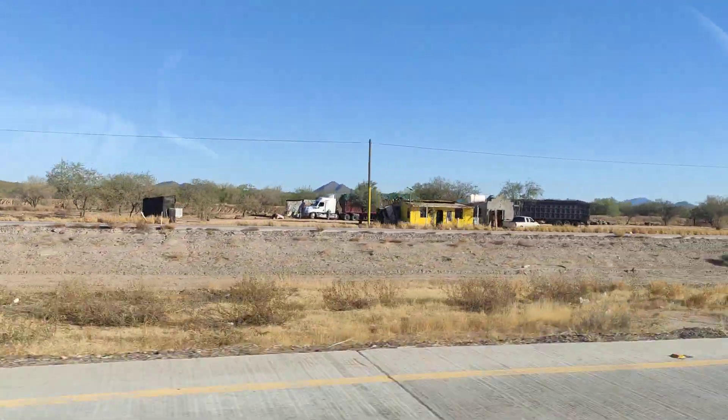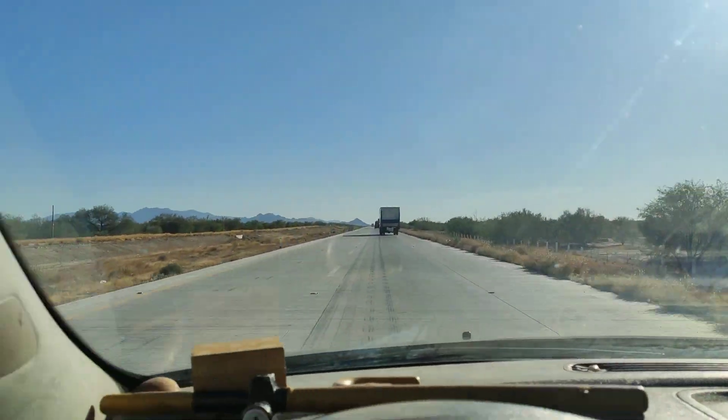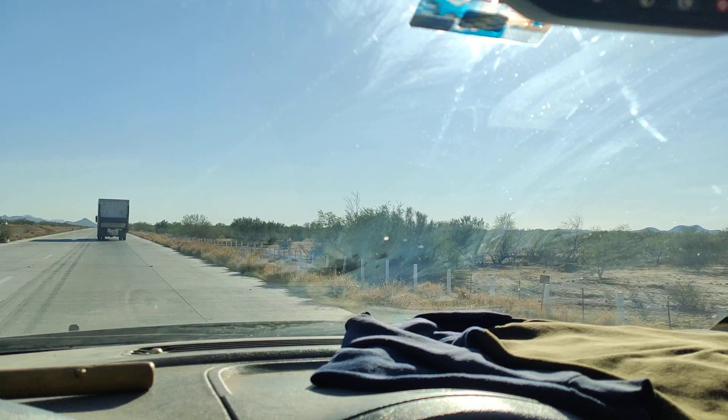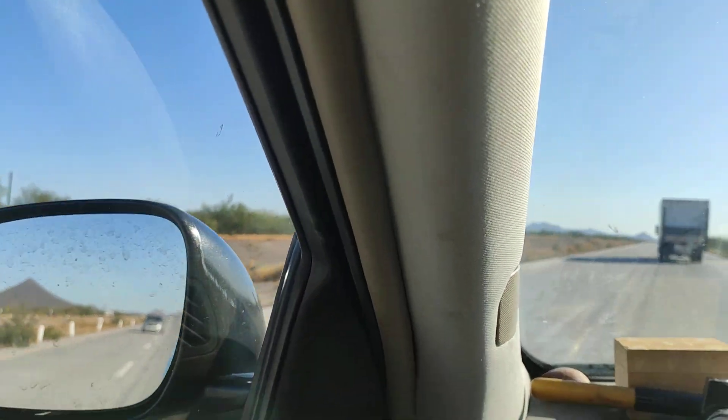We're definitely in desert country here — the central Mexican desert, with the odd bleached skeleton by the side of the road.